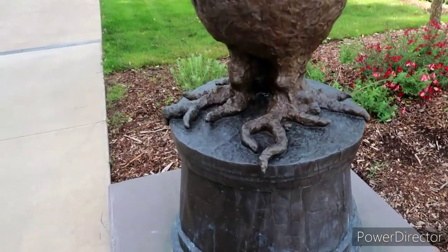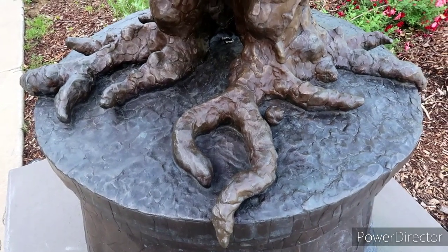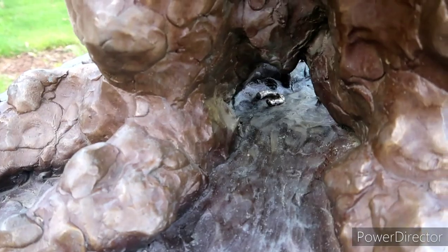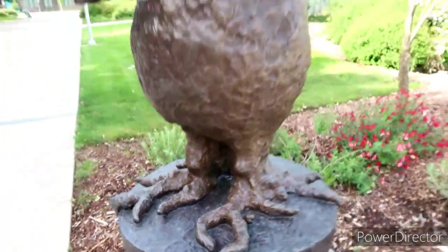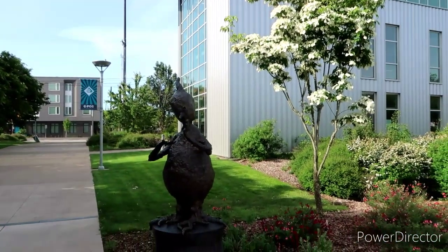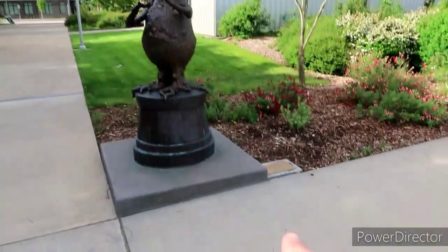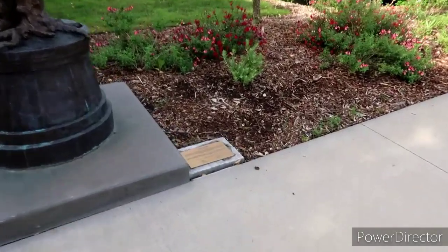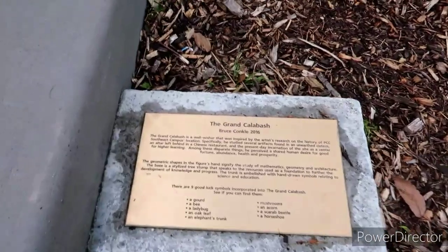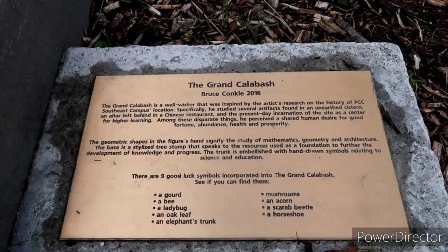He's even got some kind of rooted-looking feet. Oh, it looks like there's a little tiny horseshoe hidden in there too! And this guy right here is newer — I haven't seen him yet. Right down here is a little placard telling us more about him. This is the Grand Calabash, by Bruce Conkle, 2016. Okay, so this has been here for a while.